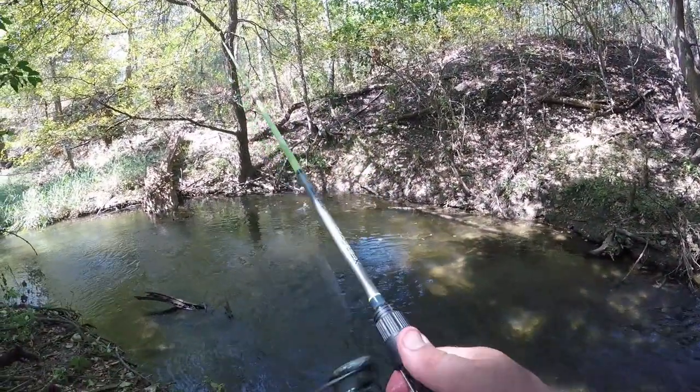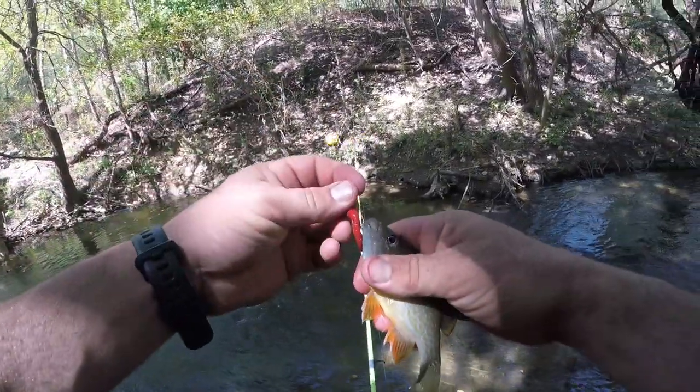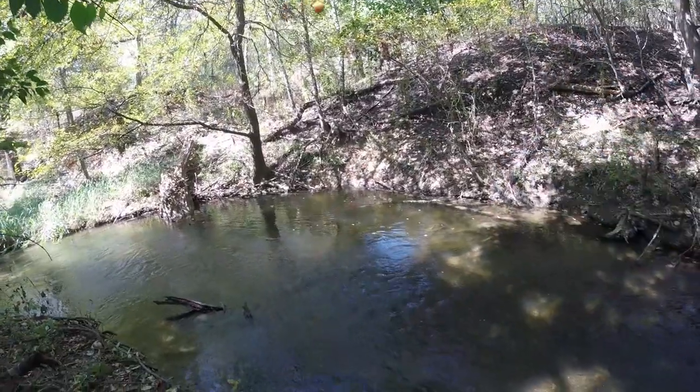Oh, something came and smacked it — the popper! What's that, three casts, three fish? That is one deep little hole right there.